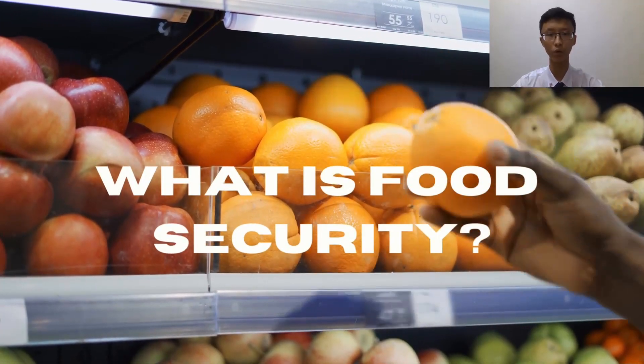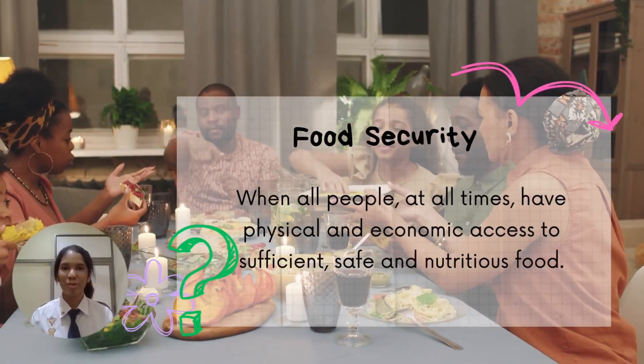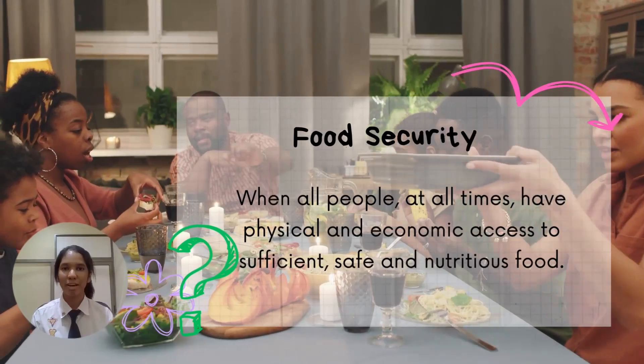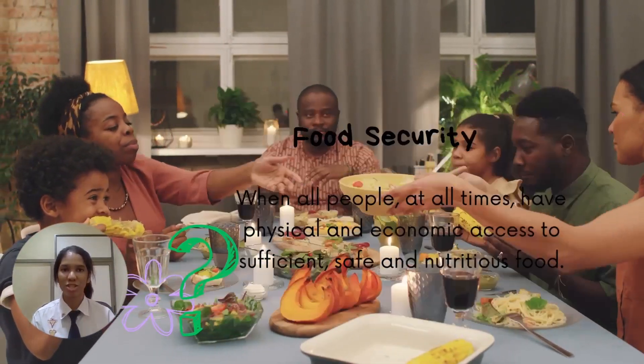Before we start, we should understand what food security is. Food security is achieved when all people at all times have physical and economic access to sufficient, safe, and nutritious food.